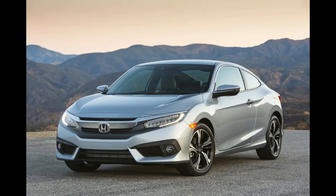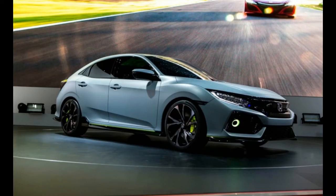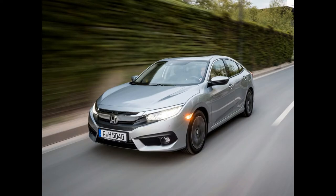As most of the 2017 Honda Civic's features carry over from the previous model year, it's expected that the new Civic will earn an IIHS Top Safety Pick Plus rating, as the sedan and coupe models earned this designation for 2016.